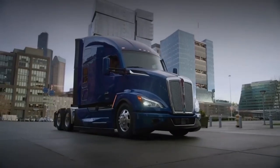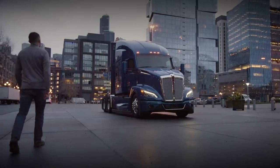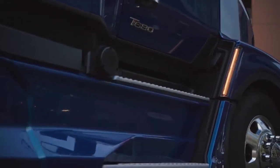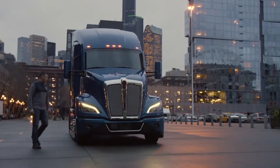Also, Kenworth launched the new Kenworth T680 Next Generation. The T680 Next Generation establishes a powerful new efficiency standard and significantly expands upon the success of the quintessential Kenworth T680.